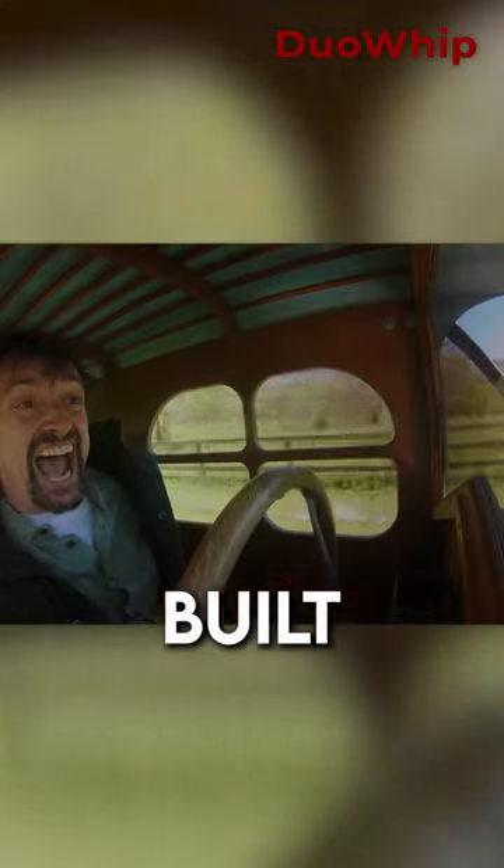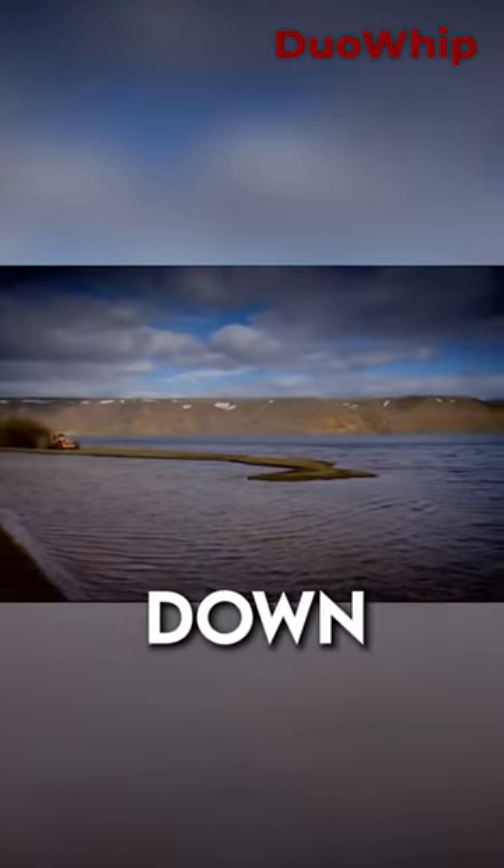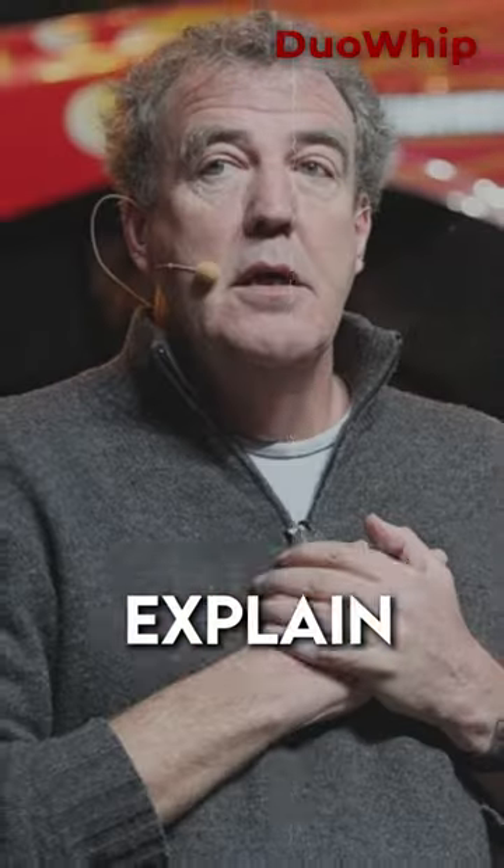Do you remember when the guys from Top Gear built cars that could drive on land and water? Well, it was crazy the way everything went down — and I mean that literally. Let me explain.